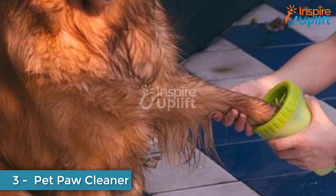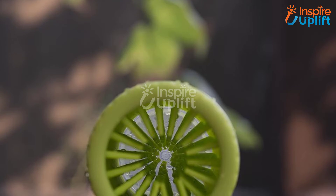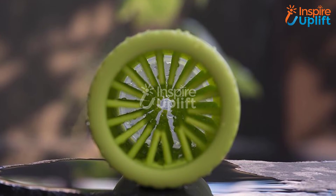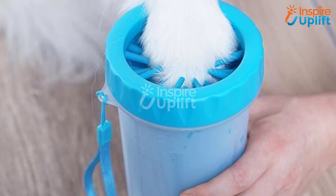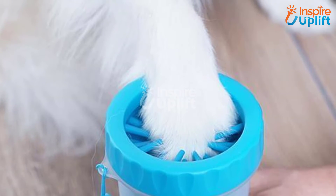At number 3 we have the Pet Paw Cleaner. Pet paws are mostly dirty and muddy because they roam around freely. If you are worried about your home floor, don't worry now. Use this cleaner to wash your pup's paws instantly. The smart cleaner cup comes with bristles to eliminate stubborn dirt stuck to the paw.